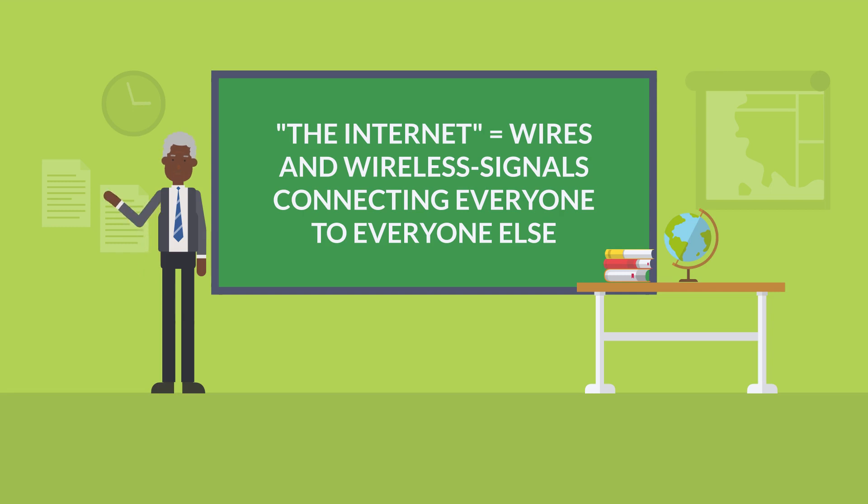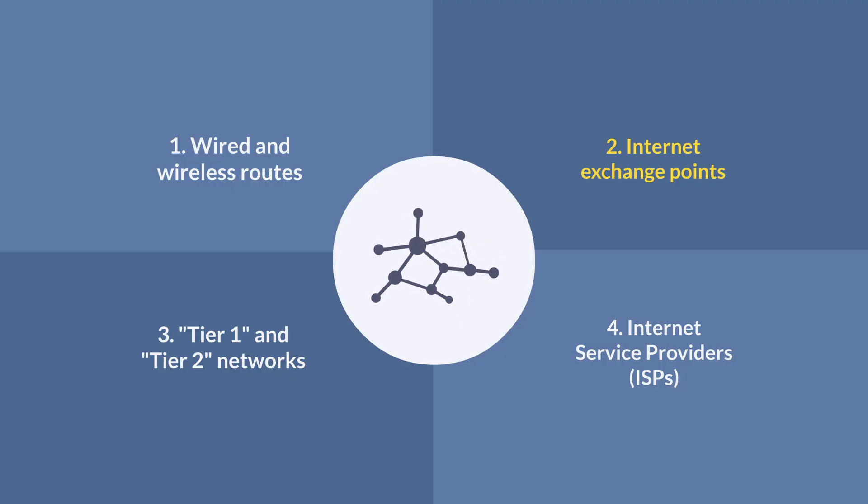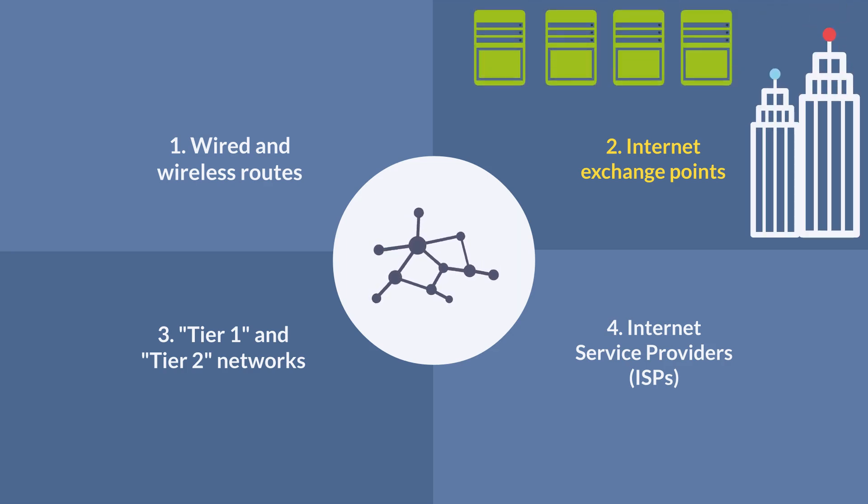Wires — and these days wireless and satellite signals — connecting everyone to everyone else. Today, the internet exchange points are buildings full of giant routers called core routers: very expensive machines that make sure the information I'm sending to you goes to you, and the information you're sending to Facebook goes to them.